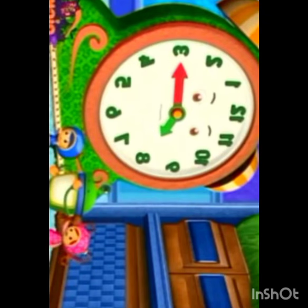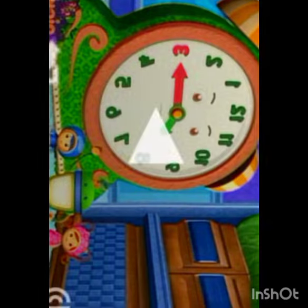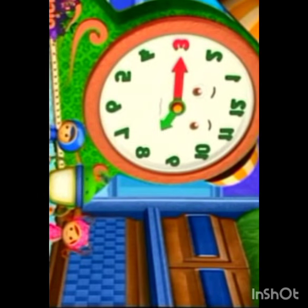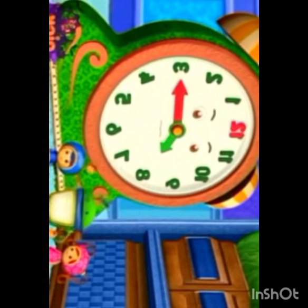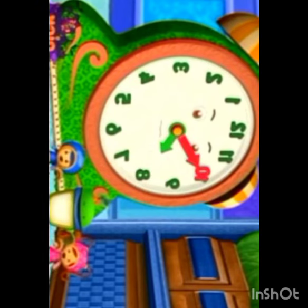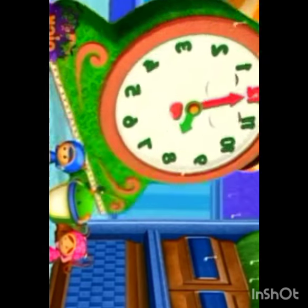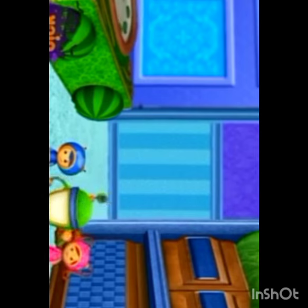Uh-oh, another alarm clock! What number is the big red arrow pointing to? Three! But remember, when it gets to twelve, we have to cover our ears. Count with me, start with three. Three, four, five, six, seven, eight, nine, ten, eleven, twelve! Cover your ears! He fell asleep. We can take our hands off our ears now.